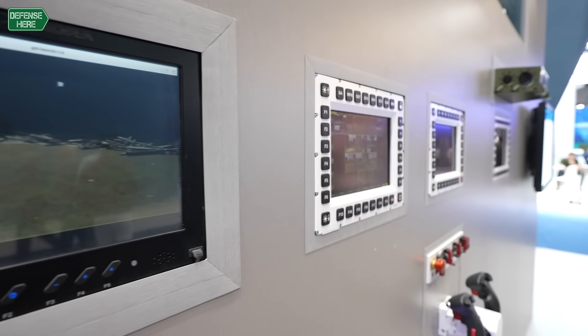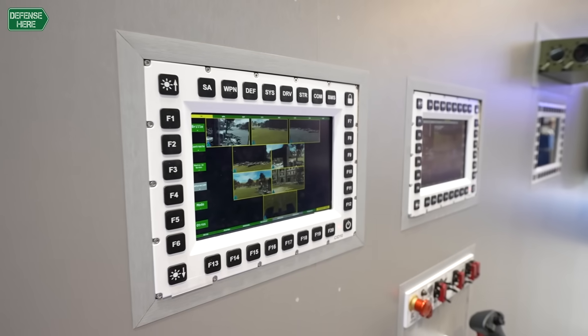We can also implement active protection systems that are able to detect several threats to the vehicle, ranging from unmanned aerial vehicles and RPGs or anti-tank guided missiles, to even kinetic projectiles coming from tanks.